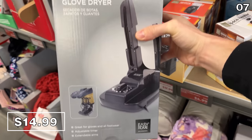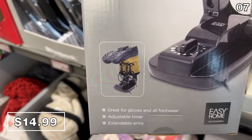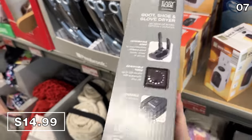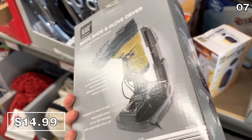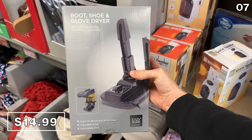Boot, shoe, and glove dryers — a solid invention if you live in a climate that could benefit from this. At $15, handles one pair at a time with different heat settings and an auto shutoff. That was quite the run-on sentence.